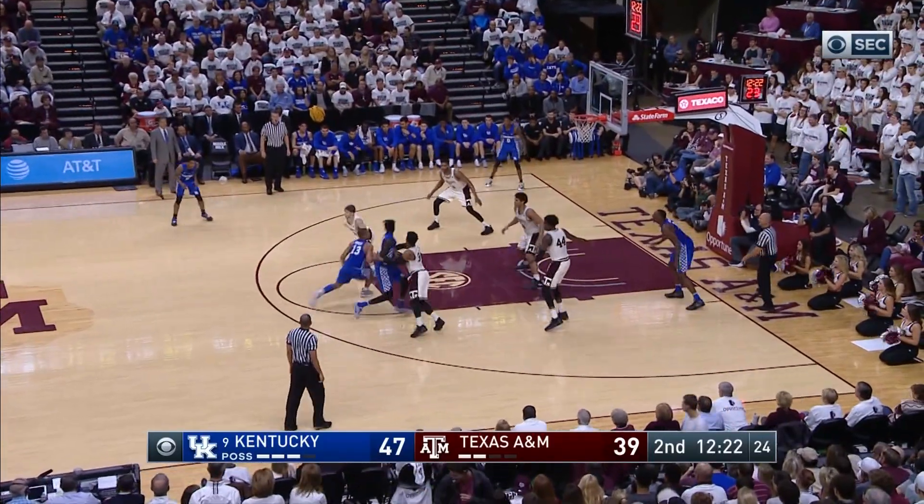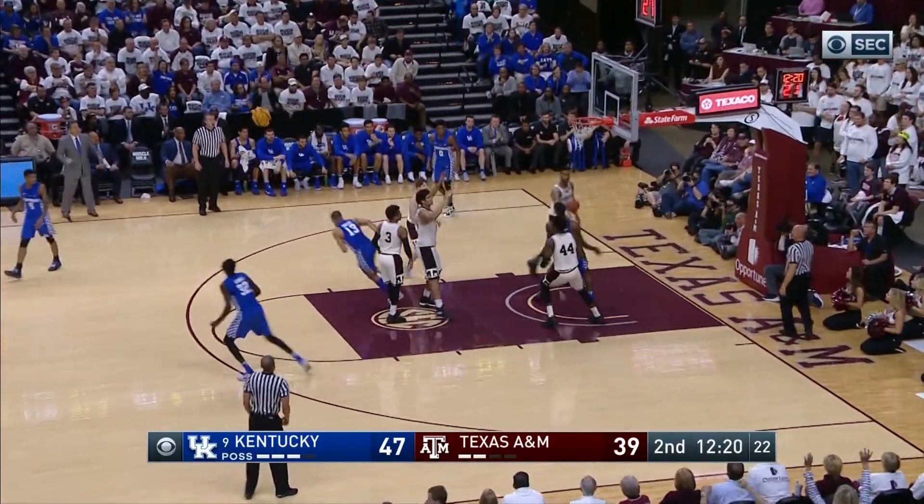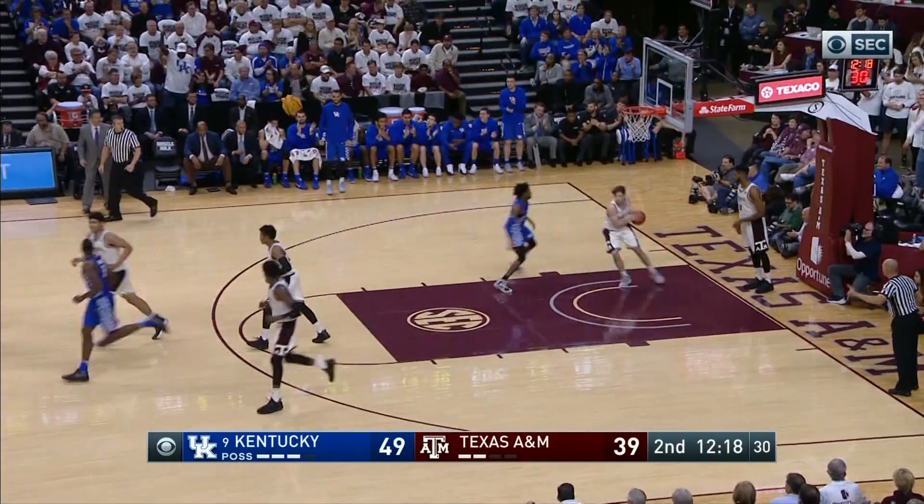A&M stays in that 2-3 zone, Briscoe drives into the heart of it, lobs it up for a dunk by Adebayo! Now that's who you want to lob to!